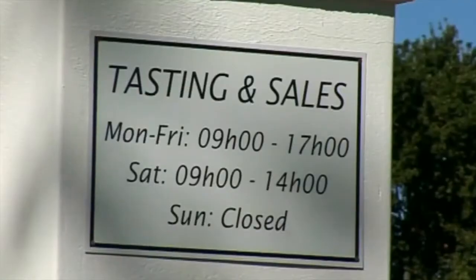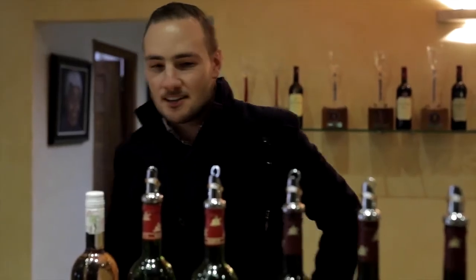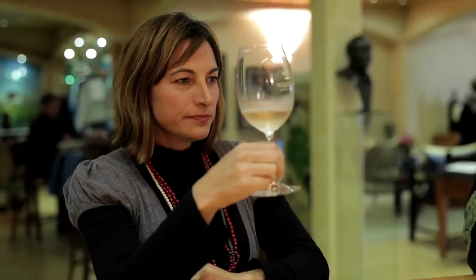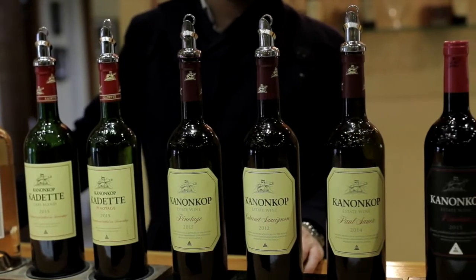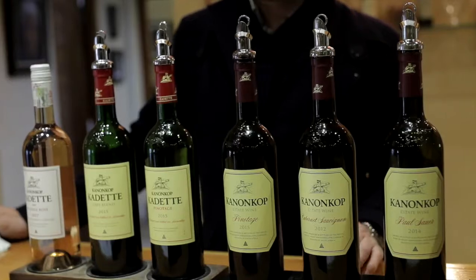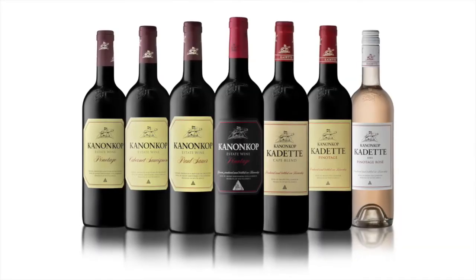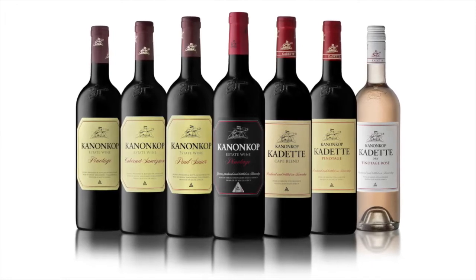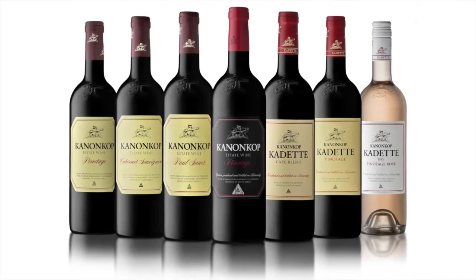Kanonkop offers visitors a chance to taste and purchase the selection of wines in our tasting facility. Hospitality is a cornerstone of Kanonkop tradition, and today thousands of wine lovers from all over the world annually visit the estate. Here they are introduced to the range of seven wines Kanonkop produces across two ranges: the Cadet range — house wines for everyday drinking — consists of the refreshing Pinotage Dry Rosé, the crowd-pleaser Cape Blend, and approachable Cadet Pinotage. The three Kanonkop Estate wines are the world-renowned Pinotage, the celebrated Cabernet Sauvignon, and the highly acclaimed Bordeaux blend Paul Sour.